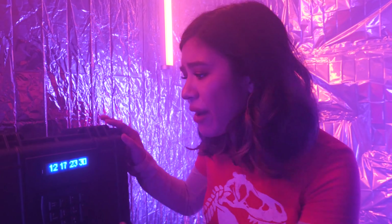The numbers are: 12, 17, 23, 30. Guys, I really need you to help me solve this puzzle. If you have any idea how to do it, please let me know in the comments down below.